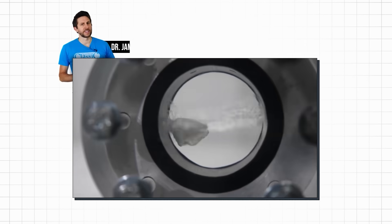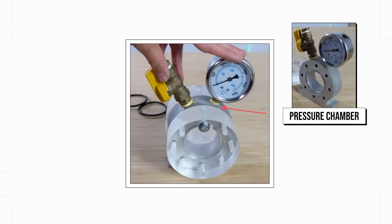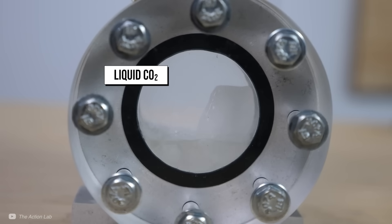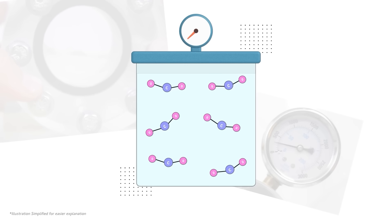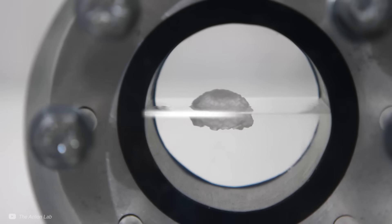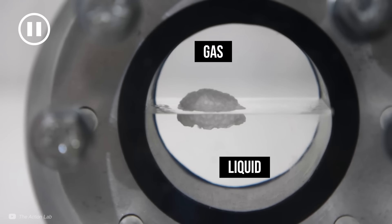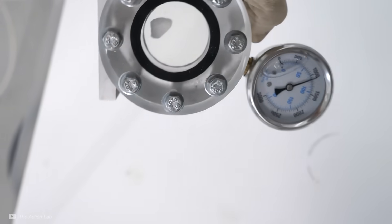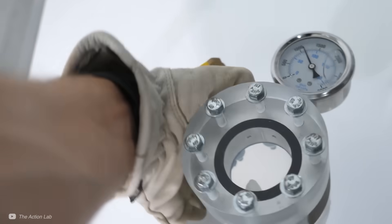There is an incredible demonstration by Dr. James Orgil from the Action Lab YouTube channel. Using a pressure chamber with two thick acrylic windows, a block of dry ice — solid CO2 — turns into liquid CO2 because of the high pressures, which push the molecules together, stopping them from turning into a gas. With a piece of styrofoam floating around, you can see the interface layer showing the boundary between liquid and gas. As the vessel heats up, the liquid CO2 transitions into a supercritical fluid and the interface layer disappears. The styrofoam is now seemingly suspended in the supercritical CO2, which has expanded to fill the full volume of the pressure vessel.